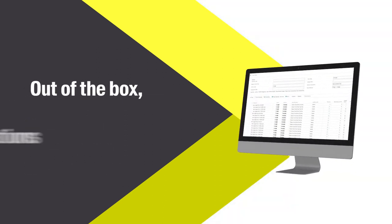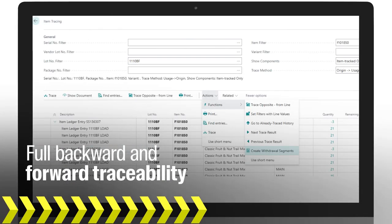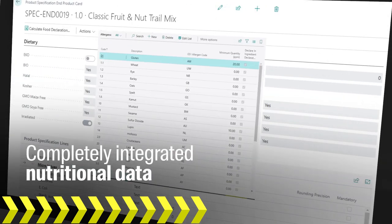Right out of the box, with zero customizations necessary, you get full backward and forward traceability down to the ingredient level, deep lot tracking tools enabling one-click recalls, and completely integrated nutritional data and allergen tracking.